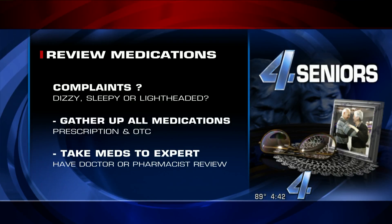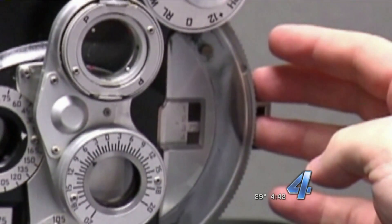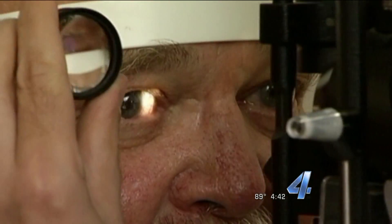How about eyesight? Just simply not being able to see — as we age, our eyes are not as good. Poor vision definitely leads to falls. A lot of people's eyes will get worse and they don't change their prescription. Maybe they develop glaucoma or cataracts. So make an annual trip to your eye doctor to make sure your vision is up to par, because that can help as well.